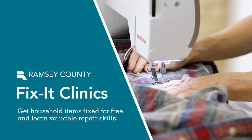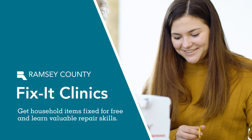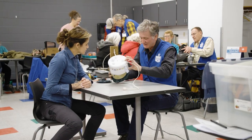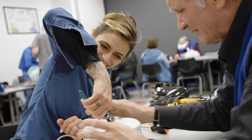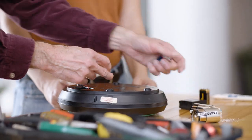Get household items fixed for free and learn valuable repair skills at an upcoming Fix-It Clinic. At Fix-It Clinics, residents can bring in small household appliances, clothing, electronics, mobile devices and more.